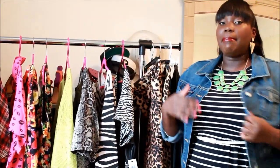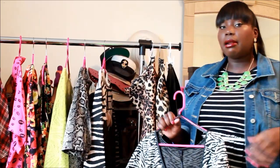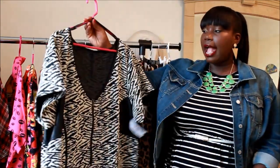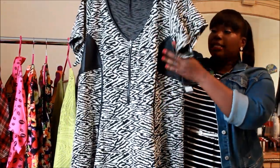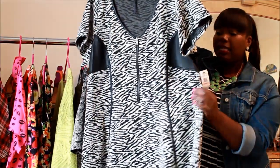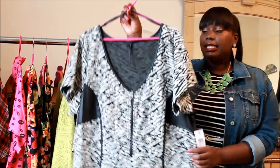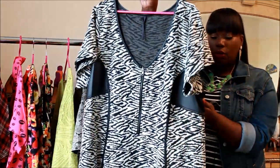Another trend in the animal print family is zebra print. I'm really digging it — it's not a print I looked at all the time, maybe except on shoes, but I found this cute little dress at Macy's from Jessica Simpson's plus size line. It's a fit and flare skater dress with leather accents under the arms, an exposed zipper front, a banded waist, short sleeves, and a wide v-neck. It really shows off your shape and it was on sale for under 80 bucks.